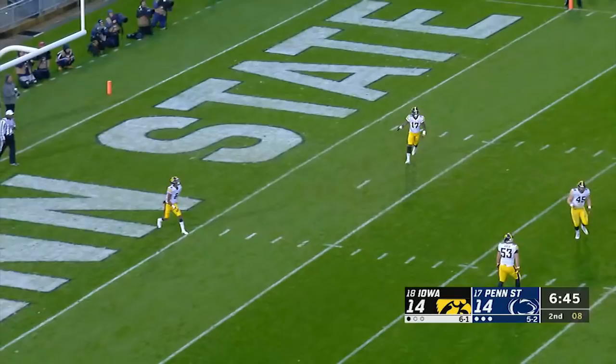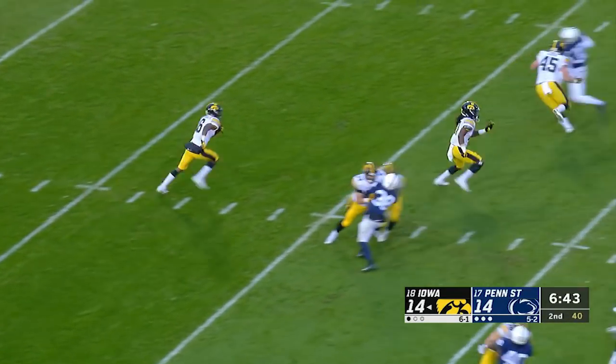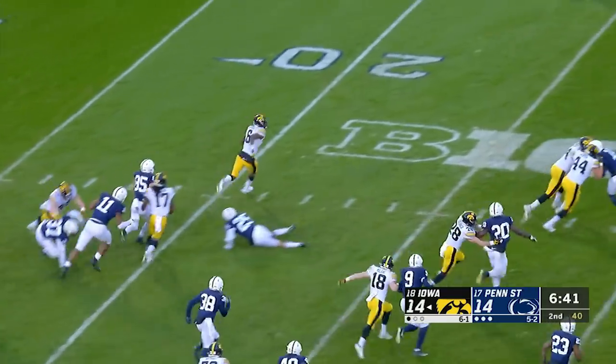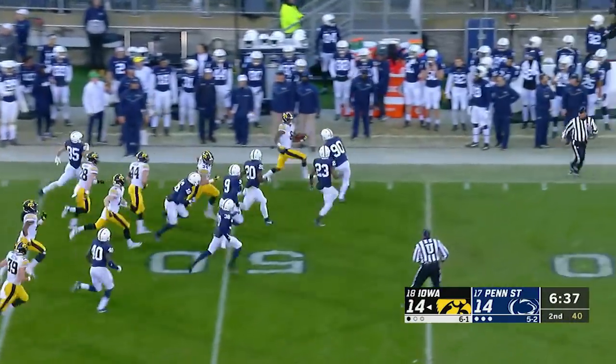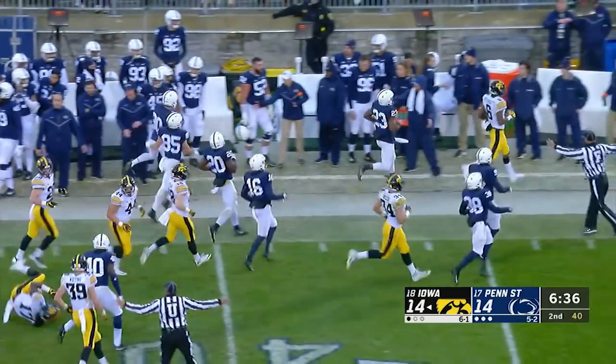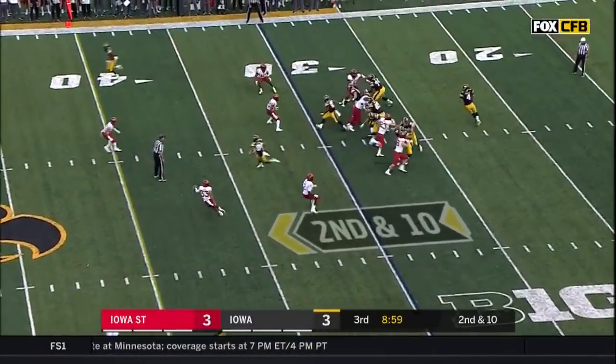We'll be interested to see coming out of halftime how different things might be. Here's Smith-Marcet from the five — Iowa all of a sudden find themselves in a tie football game. Smith-Marcet down the sideline, and he'll be knocked out by the kicker right on top of him.